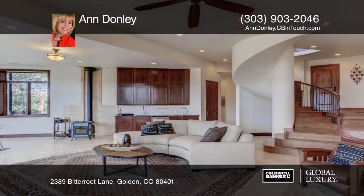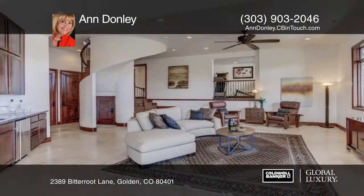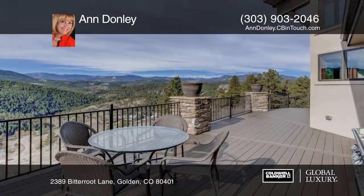A private corridor leads to the thoughtfully planned master suite that boasts unparalleled mountain views. Call Ann Donnelly today to schedule your private tour.